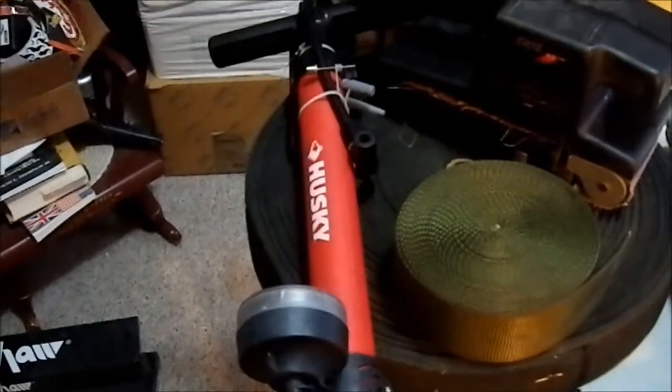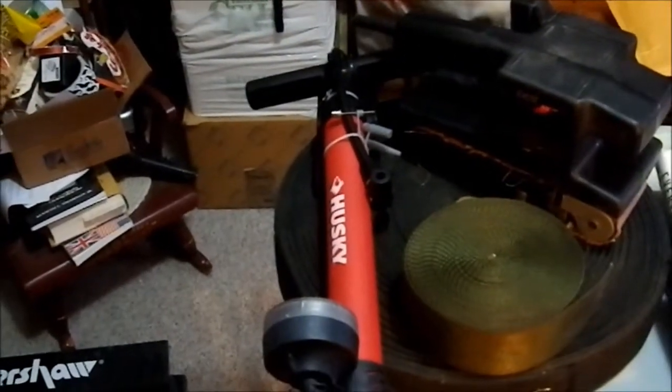We have a Husky bike pump, which we picked up for $11 at Home Depot — it was on sale. We have a smaller pump which will be going away; we'll donate that. Now we have a better one.